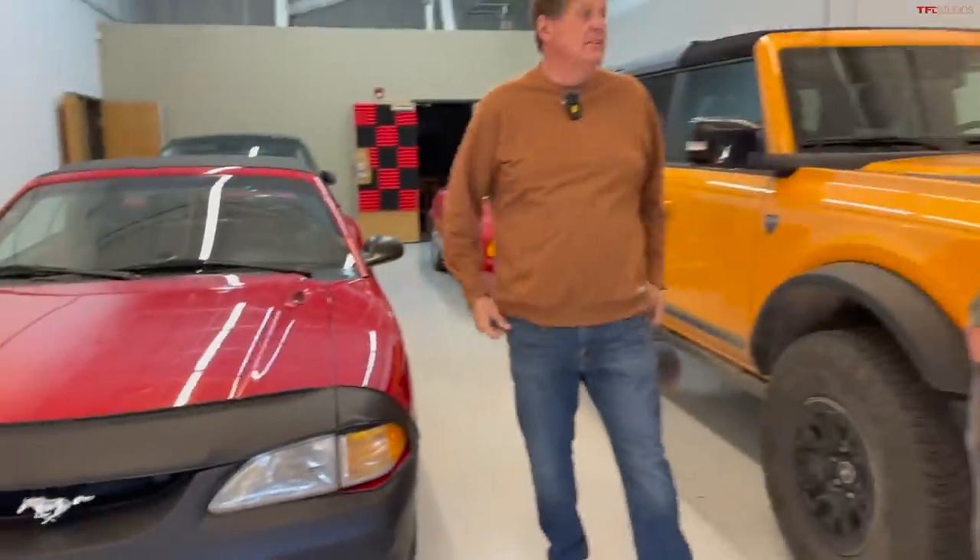Hey guys, welcome to something we haven't done in a long time. It's Fleet Update Day here at TFL, so we're going to talk about the cars that we own, the cars that we're long-terming, and the cars that are going away here very shortly. It's a behind-the-scenes look at what's coming up on TFL.